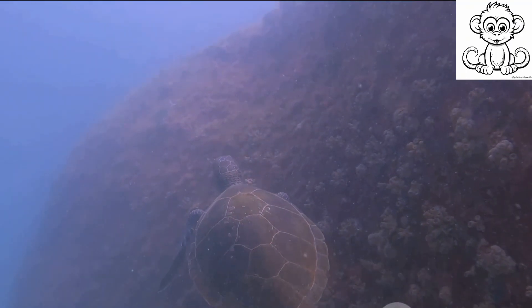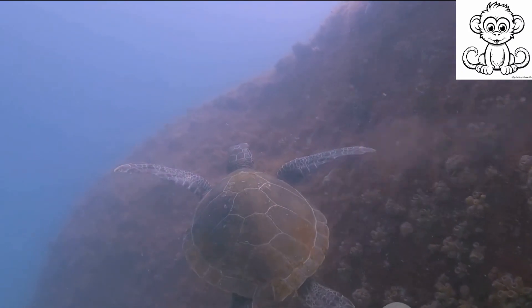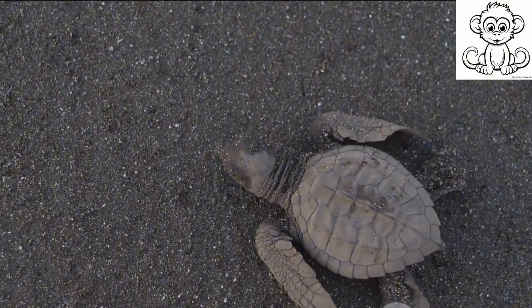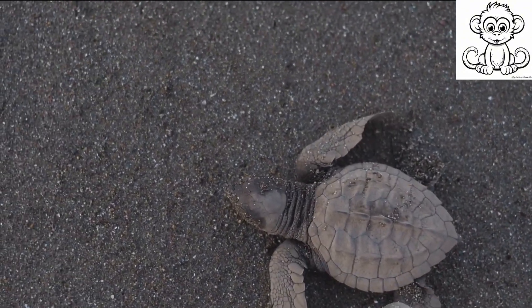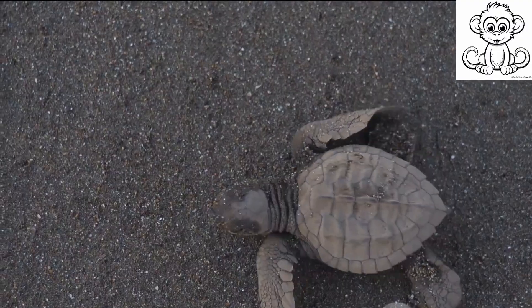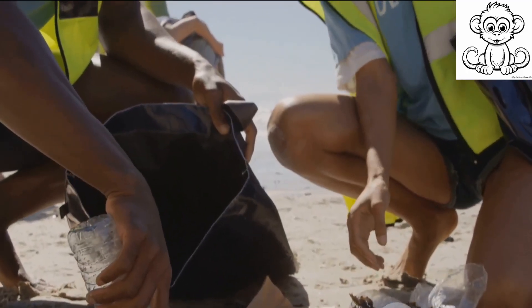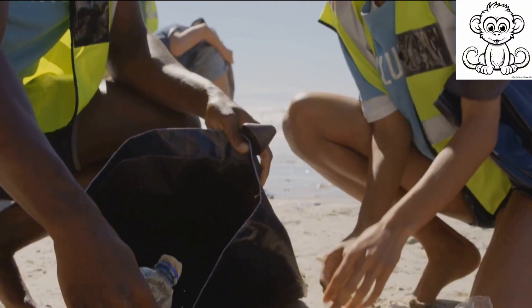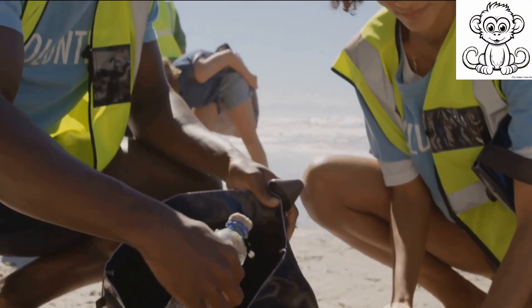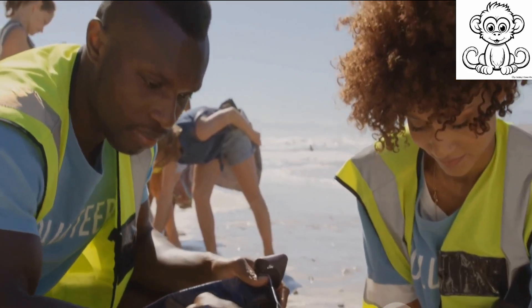For example, in many areas, turtle exclusion devices are now mandatory for trawling nets to prevent accidental capture. Beach cleanups are organized to remove hazardous waste before it can harm marine life. Laws are being enforced to crack down on the illegal trade of turtle products. Every small action counts — whether it's reducing our plastic use, participating in a beach cleanup, or supporting conservation organizations, we all have a role to play in ensuring the survival of turtles.